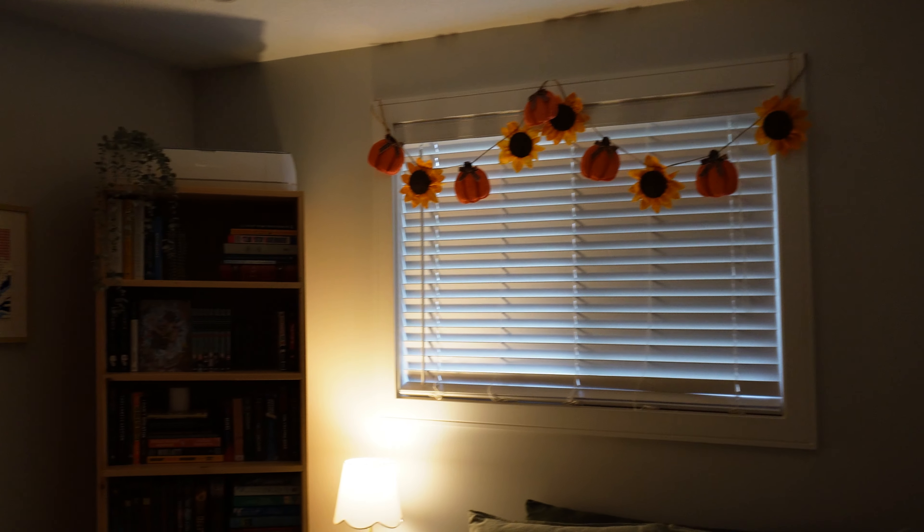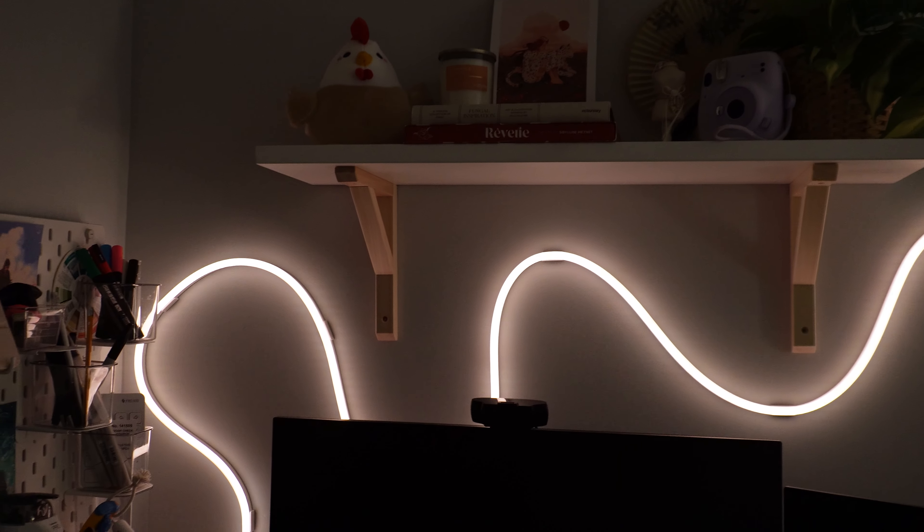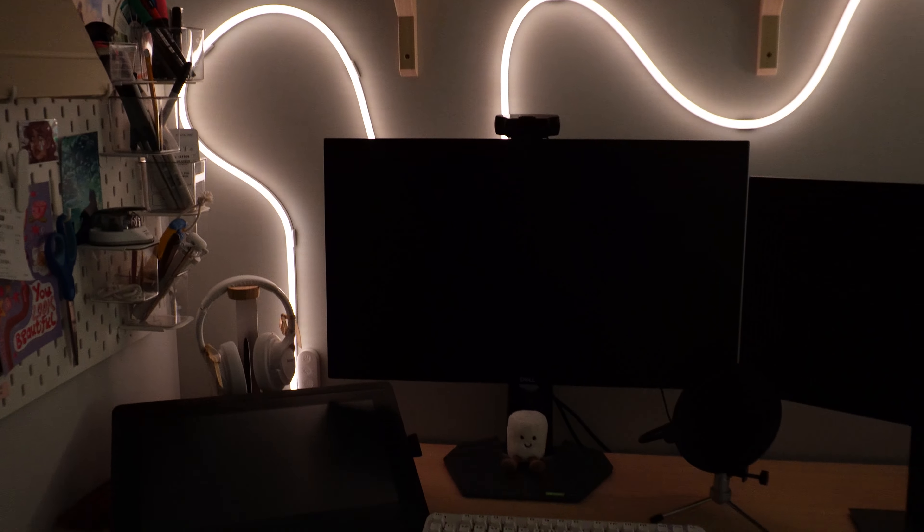Now moving on to my bedroom slash office space — this is an overview of what it looks like. I have a bookshelf in the corner, my desk set up, my bed, and my closet.